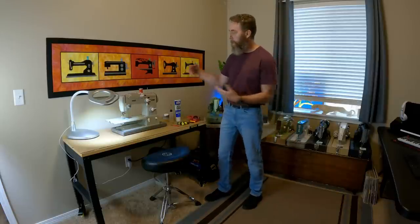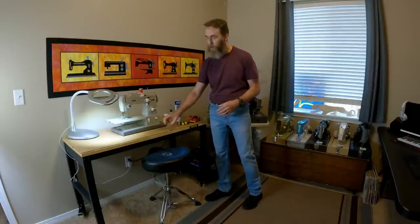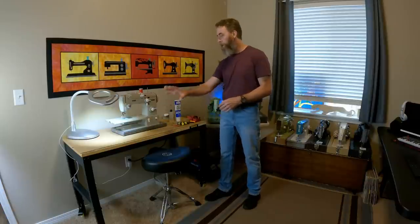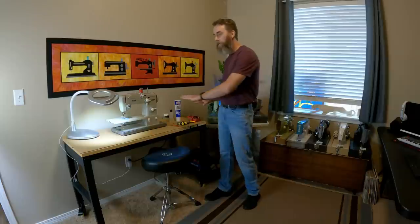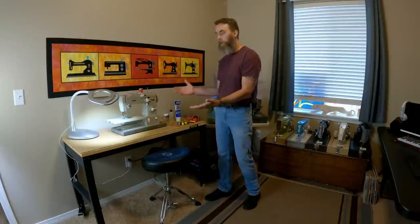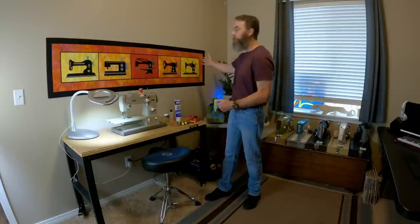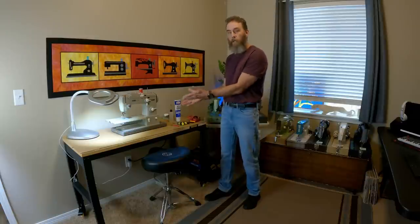When I'm not maintaining a machine, I just clear it off. I pull off this piece of cardboard I've cut to keep it clean, and then I have a nice, clean, good-sized table that I can sew on. I do sew on this table in this space.